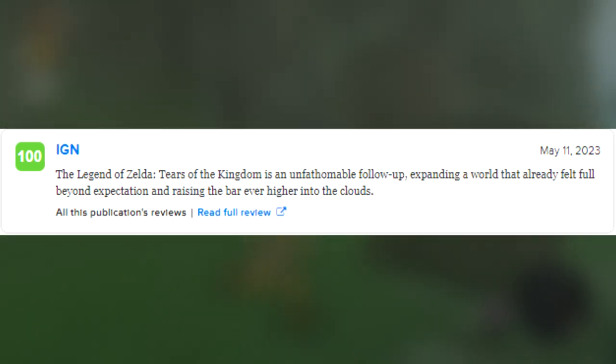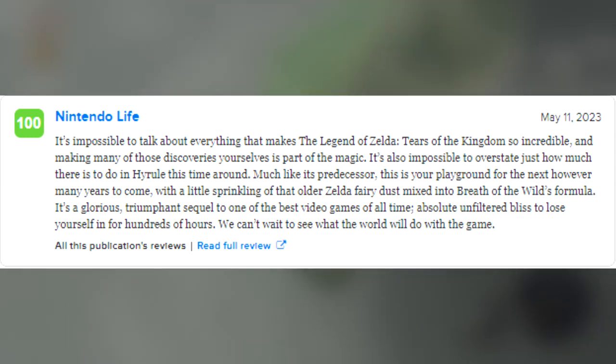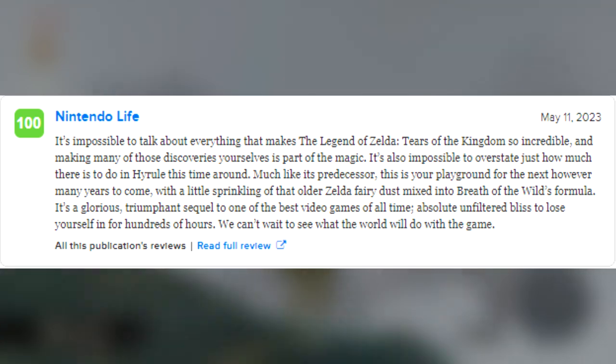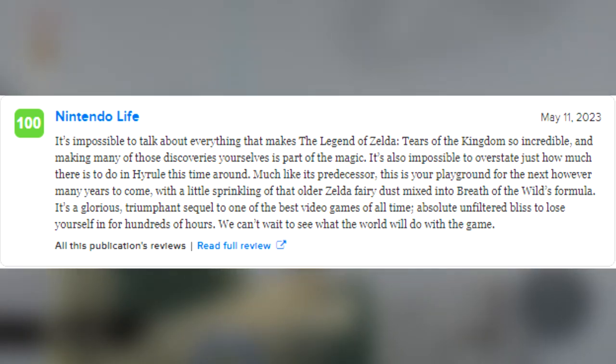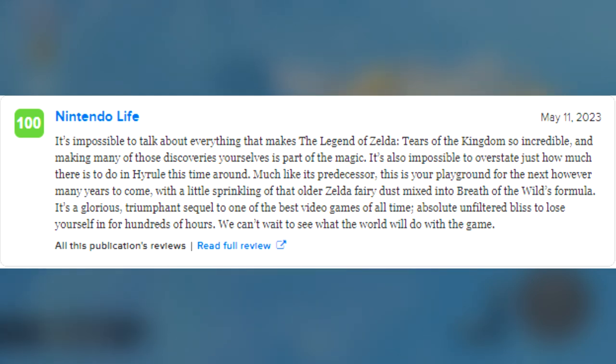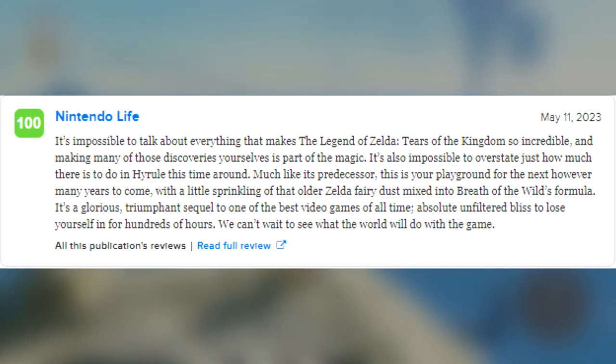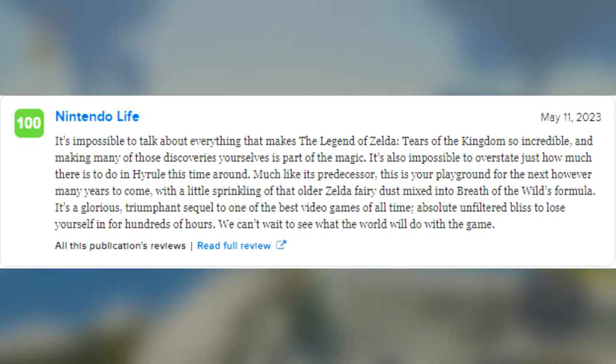Then the infamous IGN reviews this game as: "The Legend of Zelda: Tears of the Kingdom is an unfathomable follow-up, expanding a world that already felt full beyond expectation and raising the bar even higher into the clouds." Then Nintendo Life says that it's impossible to talk about everything that makes Tears of the Kingdom so incredible, and making many of those discoveries yourselves is part of the magic. It's almost impossible to overstate just how much there is to do in Hyrule this time around. Much like its predecessor, this is your playground for the next however many years to come, with a little sprinkling of that old Zelda fairy dust mixed into Breath of the Wild's formula. It's a glorious, triumphant sequel to one of the best video games of all time. Absolutely unfiltered bliss to lose yourself in for hundreds of hours.